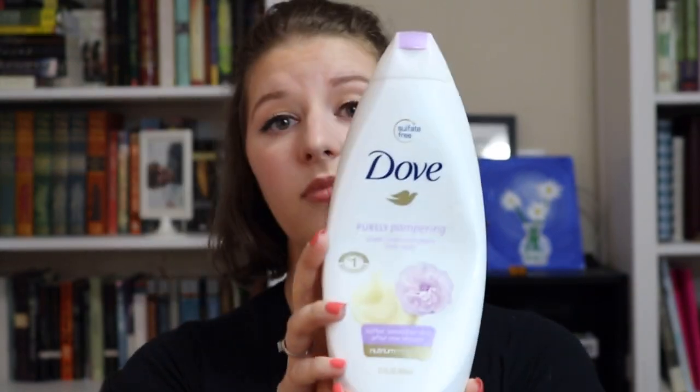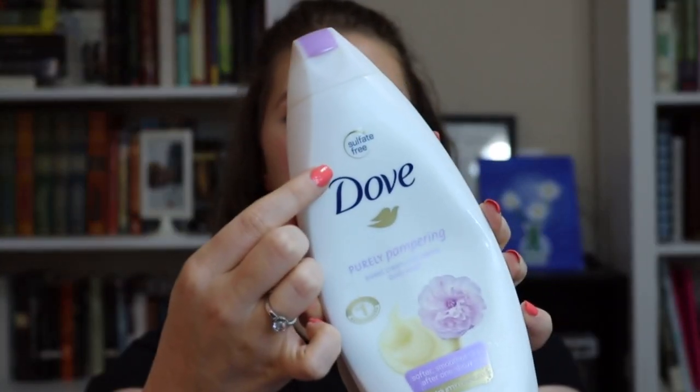Next up is the Dove Purely Pampering Body Wash in Sweet Cream with Peony. This smells so good — it makes me feel like I am a princess soaking in bath water full of flowers and milk. It leaves my skin pretty soft because they redid their formula and it no longer has sulfate, which is amazing because sulfate just dries off the skin — counterintuitive in a moisturizing body wash. I loved it so much I have a monster bottle from Costco with a pump. That is all I use.